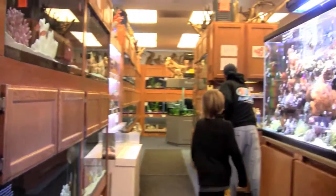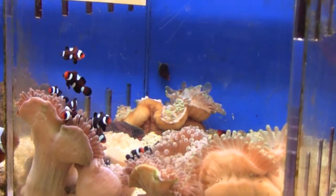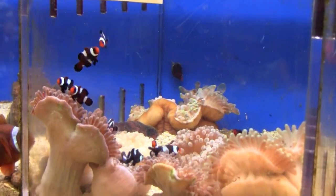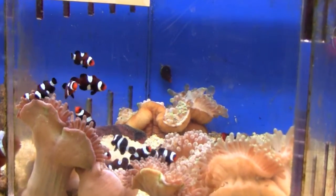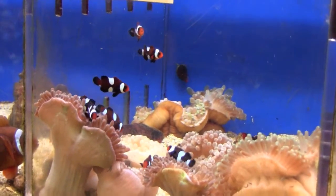It also has a nice reptile section, but I'm not particularly interested in that. One thing I like about the store is their dedication to the quality of livestock. I have never been to a store where I haven't seen a single dead fish — this is the first time I didn't see anything floating.